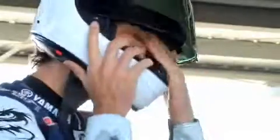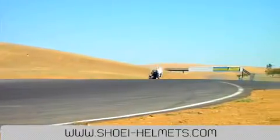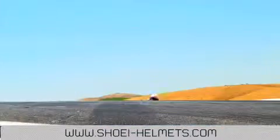All Shoei helmets are backed by a five-year limited warranty and Shoei's superior customer service to ensure complete customer satisfaction. For more information, visit us on the web at www.shoei-helmets.com or stop by your local Shoei dealer and improve your riding experience today.